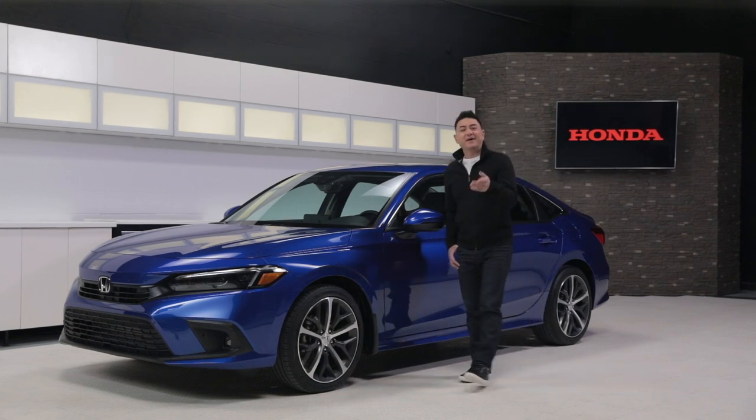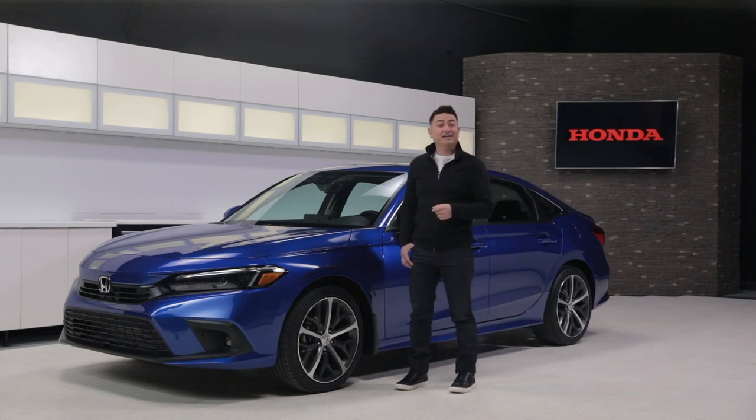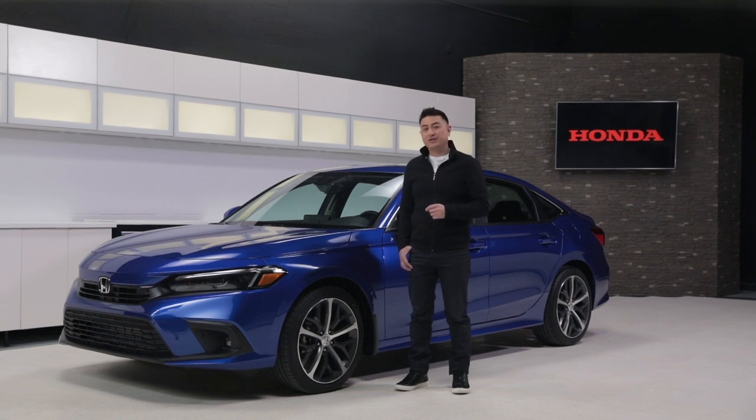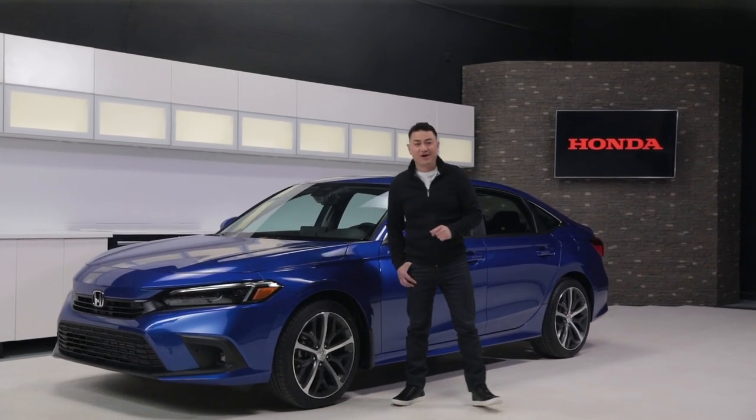Want to hear it for yourself? Make an appointment and head over to your local Honda dealer, and be sure to check out Honda.ca for loads of great information on all the 2022 Civic models.